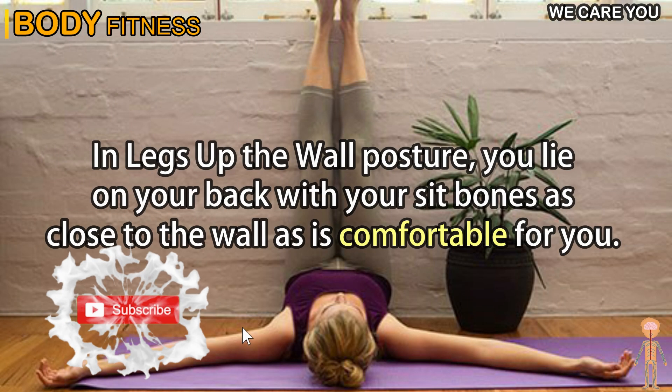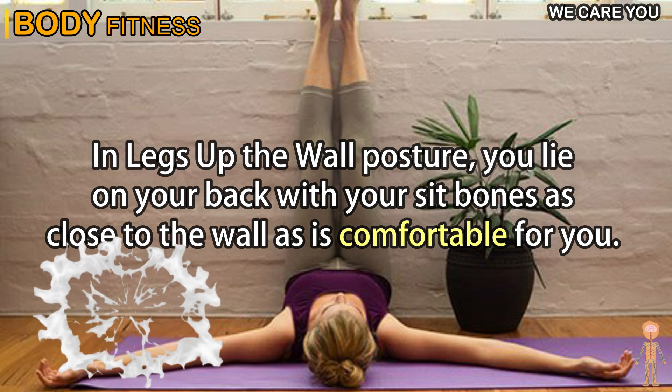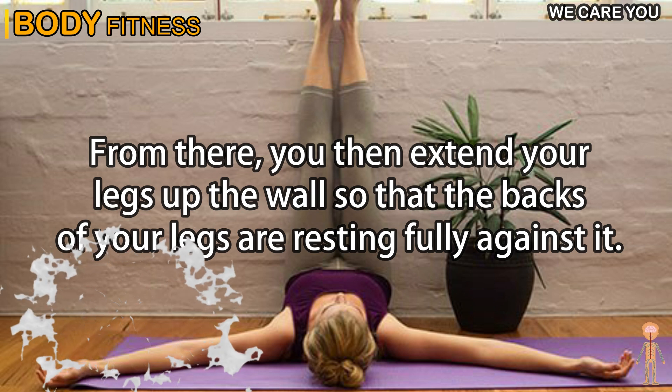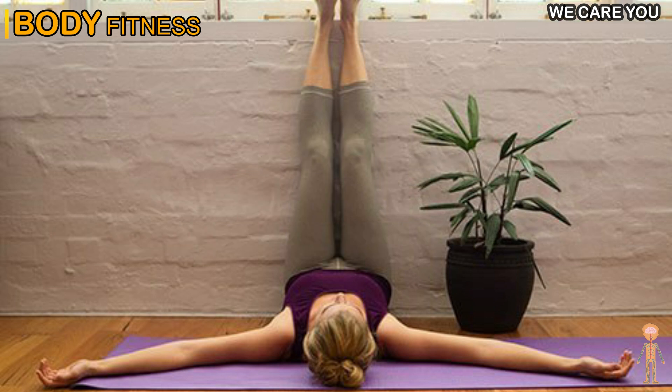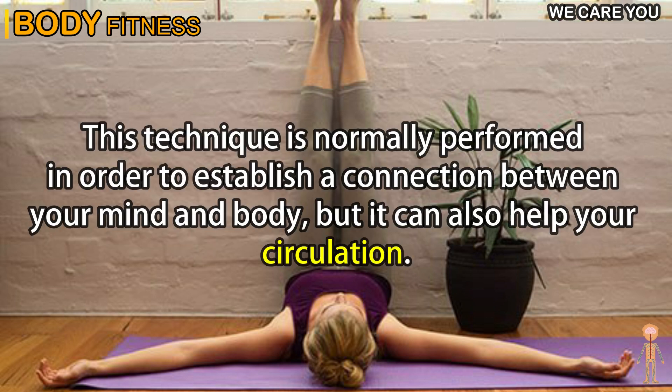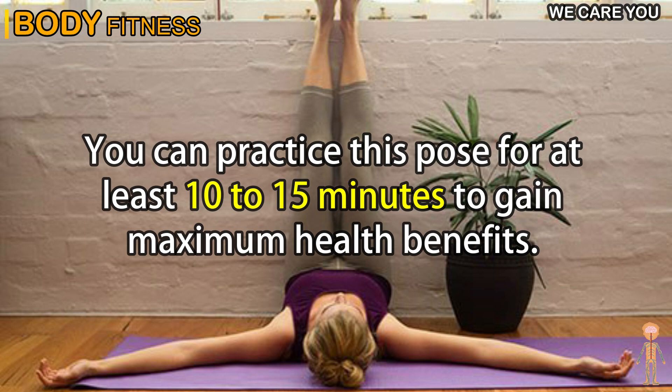In the legs up the wall posture, you lie on your back with your sit bones as close to the wall as is comfortable for you. From there, you extend your legs up the wall so that the backs of your legs are resting fully against it. This technique helps establish a connection between your mind and body, and can also help your circulation. You can practice this pose for at least 10 to 15 minutes to gain maximum health benefits.